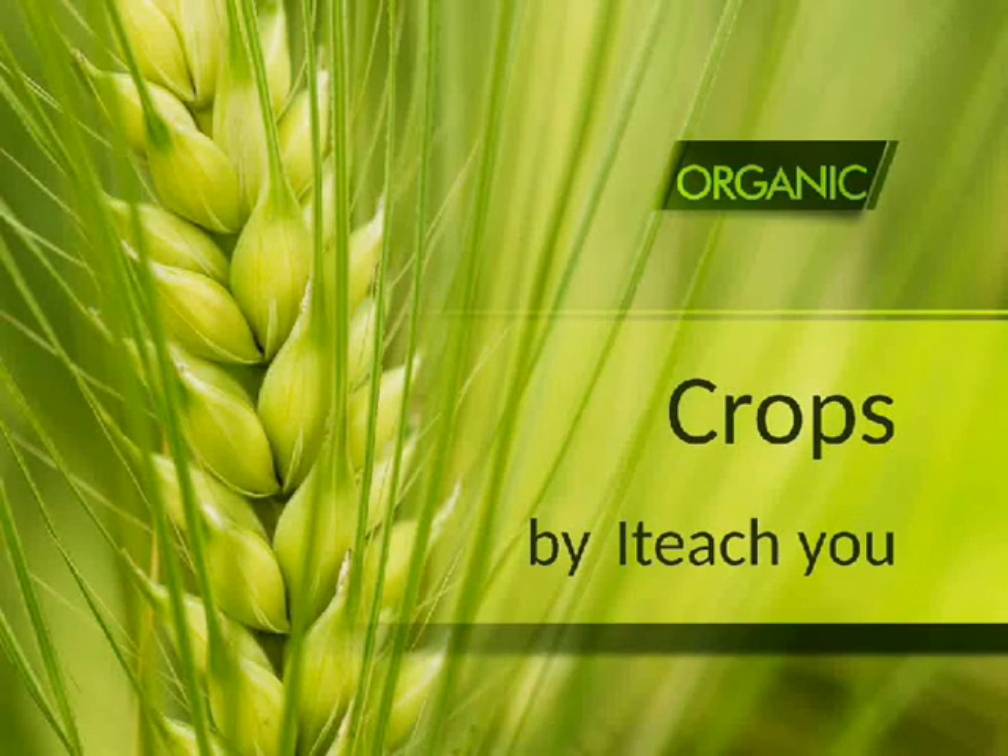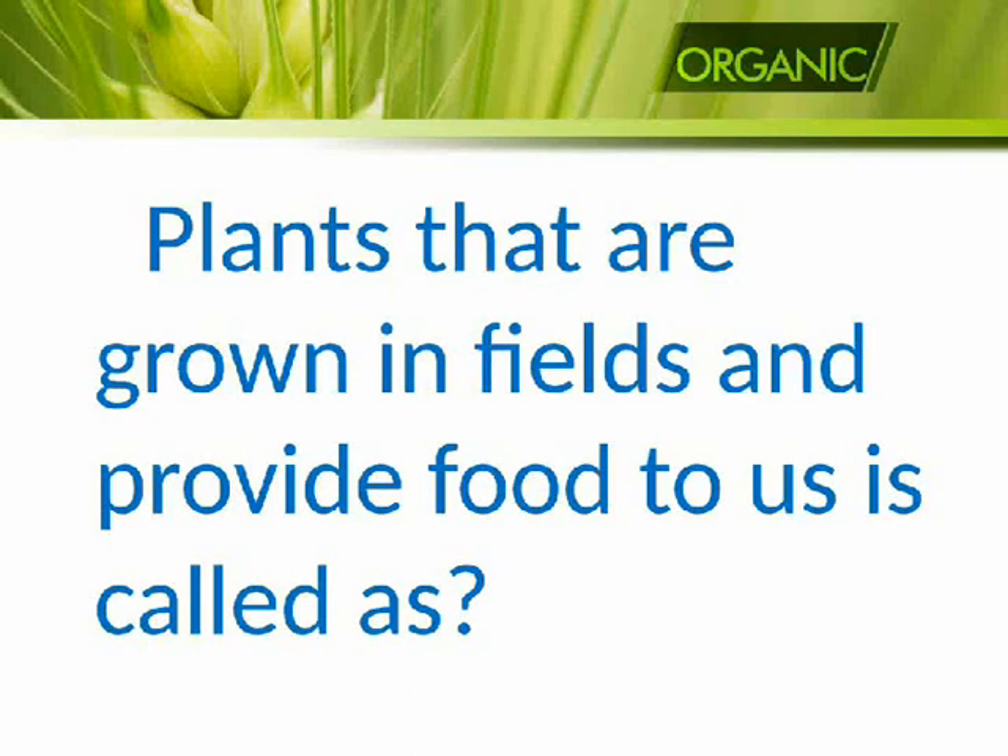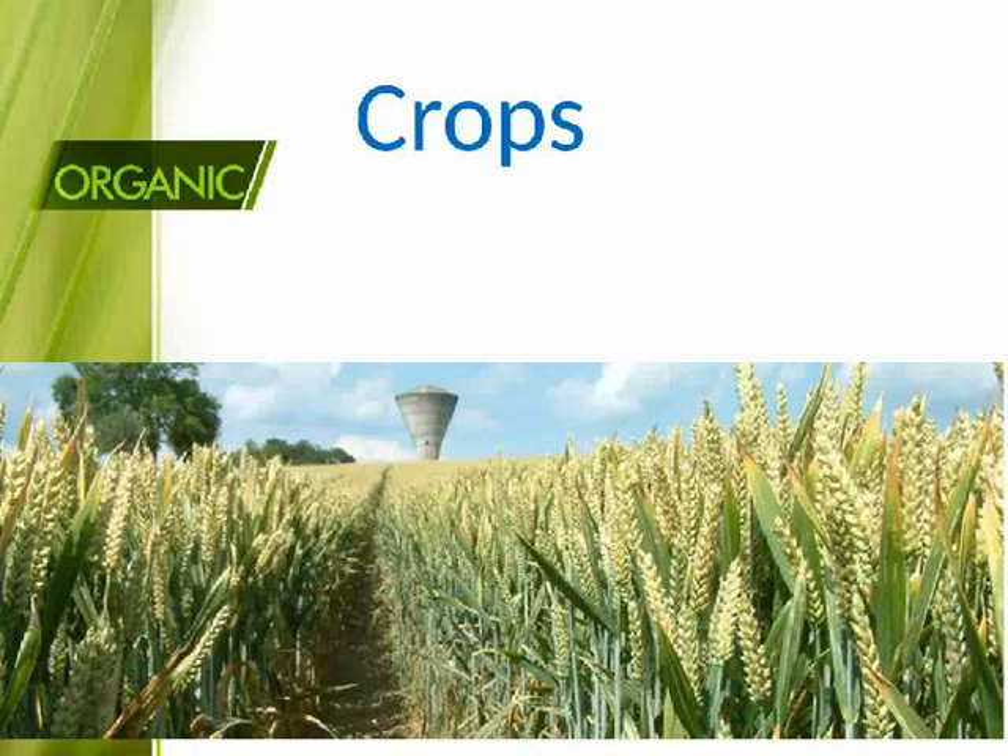Crops. Plants that are grown in fields and provide food to us are called crops.